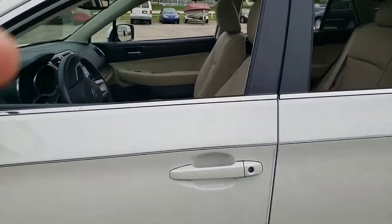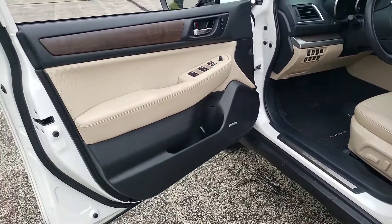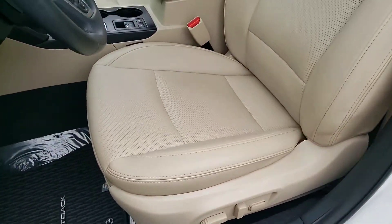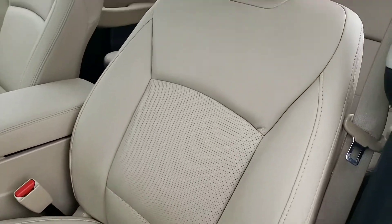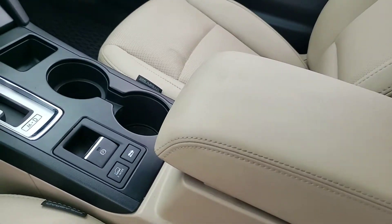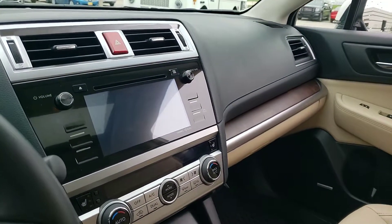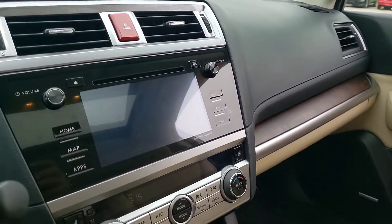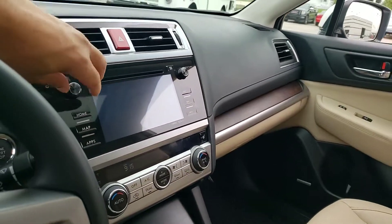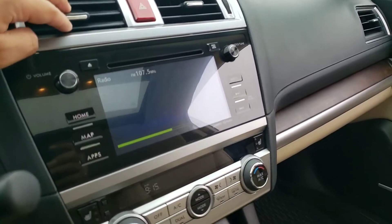Taking a look at the inside, you have your premium sound system, memory setting for two on the power driver seat, heated seats front and back, power sunroof, push start with remote start, navigation, and backup camera. I'll put this down just to show you everything working on there.